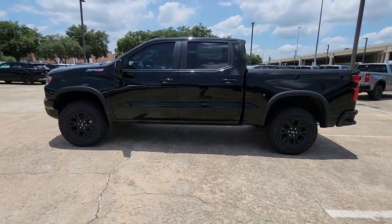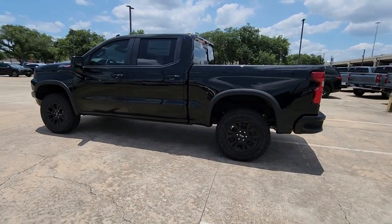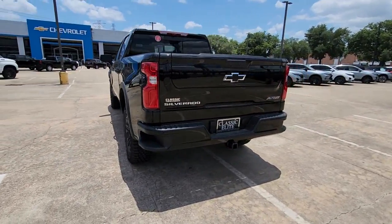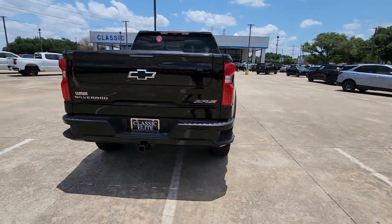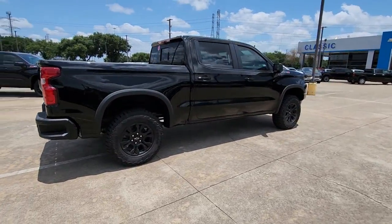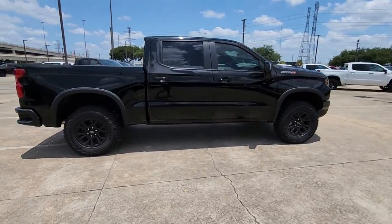Take a moment to check out the 2023 Chevrolet Silverado 1500. The Silverado 1500 is the full-size pickup that blends a spacious, quiet cabin, technology that keeps you connected, smooth handling, and the toughness you need for all your projects.